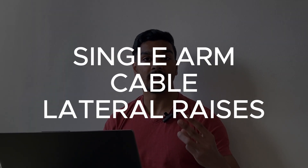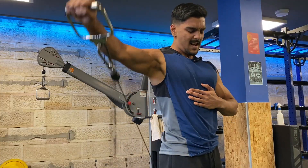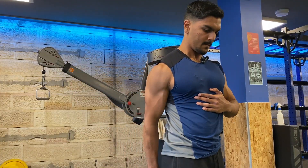Switching to a cable machine brings us to rank number one: the single arm cable lateral raise. It isolates the middle delts and provides uniform tension throughout the entire movement, emphasizing the stretched position — which is really important for hypertrophy.